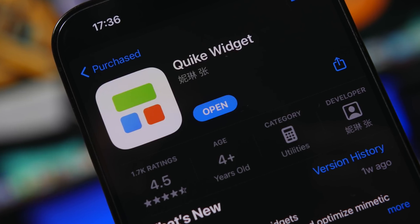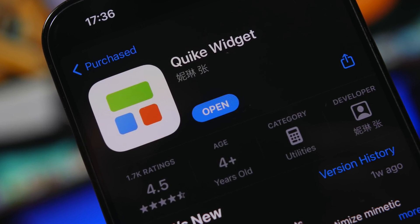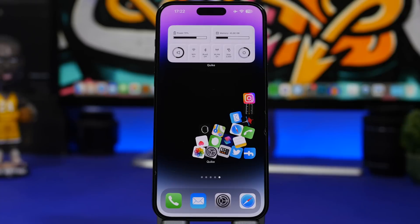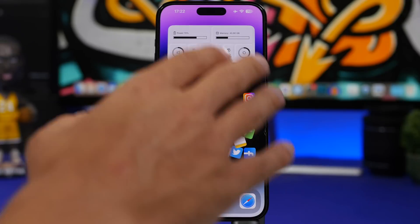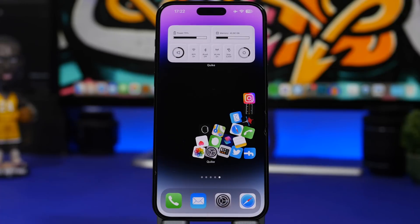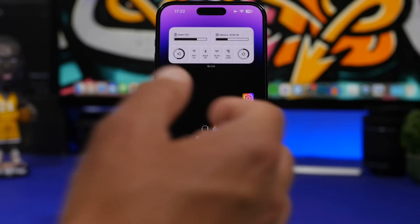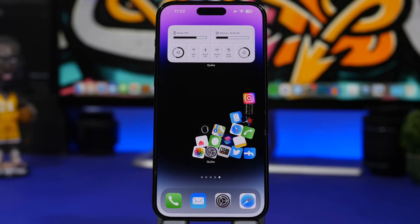This next one is actually pretty cool. If you had a jailbroken device a while ago, you may have seen a trick where all the icons fall and move around. Well, you can do something similar with this app — it's called Quick. It allows you to add home screen widgets that look really awesome, like one with a bunch of apps and a transparent background. And what's great is they actually work — if you tap an app icon there, it will actually open the app.